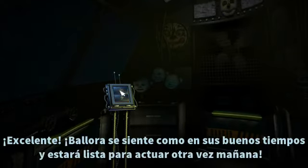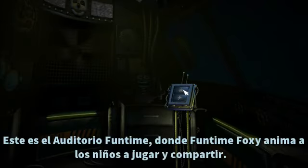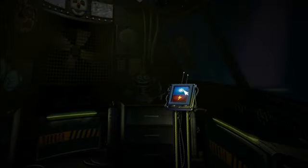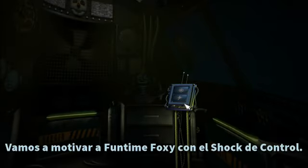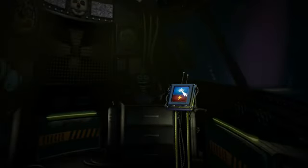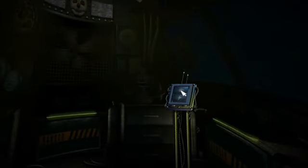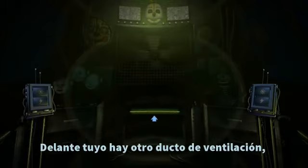Let's check the light again. Excellent — Ballora is feeling like her old self again and will be ready to perform tomorrow. Now, view the window to your right. This is the Funtime Auditorium, where Funtime Foxy encourages kids to play and share. Try the light — let's see what Funtime Foxy is up to. Looks like Funtime Foxy is taking the day off. Let's motivate Funtime Foxy with a controlled shock. Looks like Funtime Foxy is in perfect working order. Great job. In front of you is another vent shaft — crawl through it to reach the Circus Gallery control module.